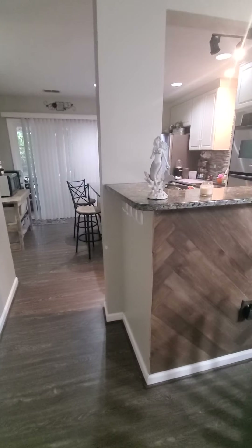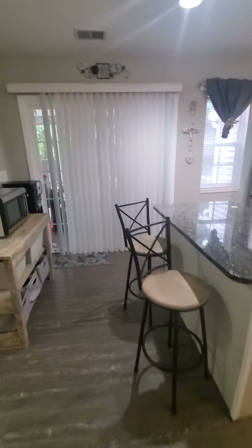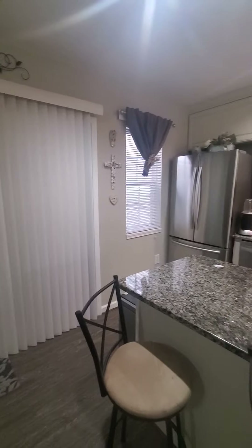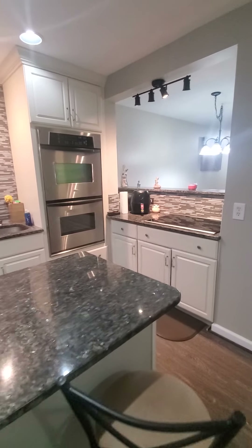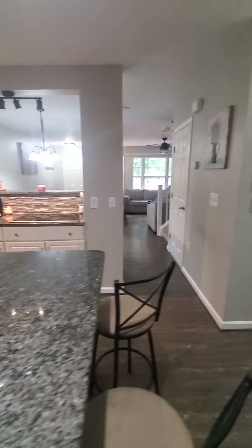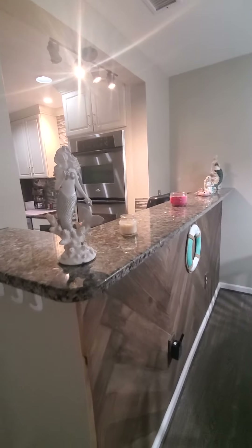Granite countertops — although that might have said quartz, I have to look back at it. Kitchen — they open up nicely. Added a double oven. Solid surface cooktop. They bumped out the dining area.